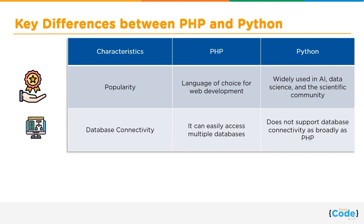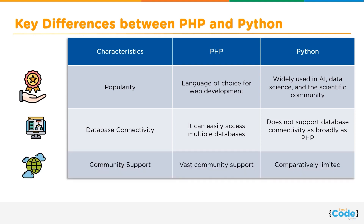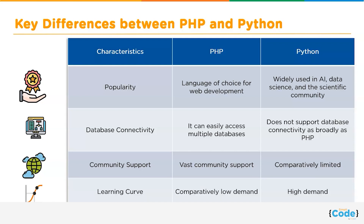Now let us talk about community support. Currently PHP has vast community support; each release branch of PHP is fully supported for two years from its initial stable release, and errors and security issues are resolved on a priority basis. However, the community for Python is not as great as PHP, but Python too is growing at a faster pace.